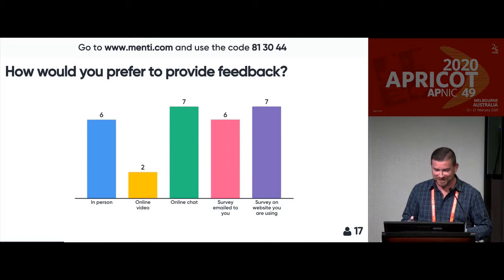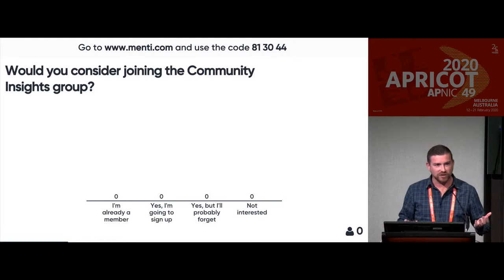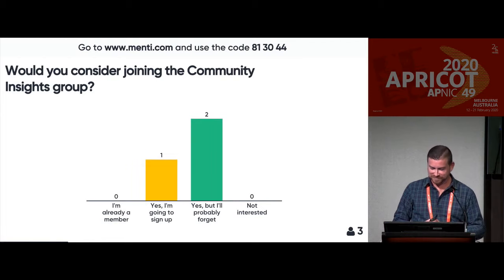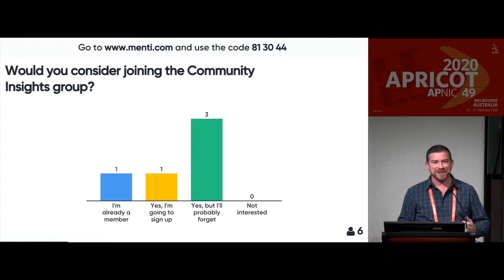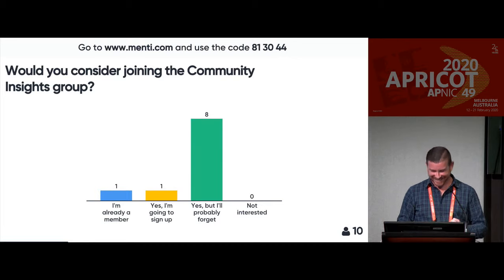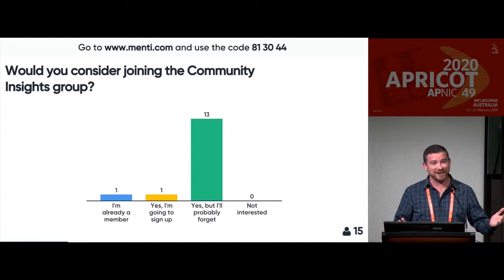Also regarding the Community Insights Group — are you already a member? Would you consider joining it? You can definitely sign up, or you're interested but might forget to do it, or you're not interested at all. This will be our job to remind you after the event because we want you to commit to doing it. You can make a note of it now — remember, it's apnic.net/yoursay.